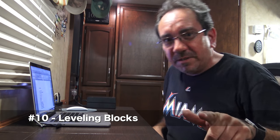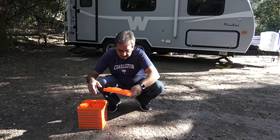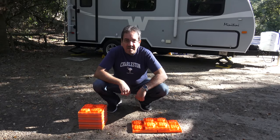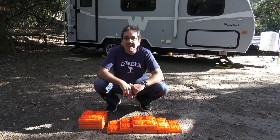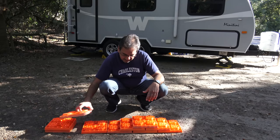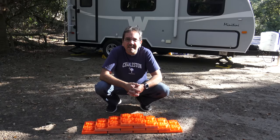Number ten: leveling blocks. There are many kinds — I have the Lego type. You stack them like this: if you only need a little bit of leveling, just one piece; if you need more, you can stack them higher. If you have only one axle, you can stack them even higher. That's the Lego leveling blocks.